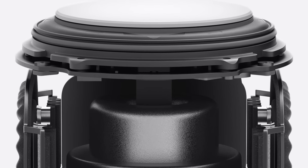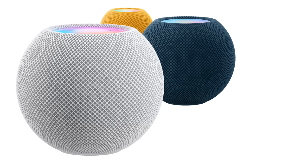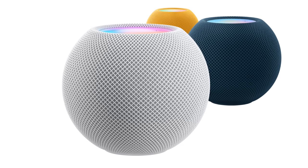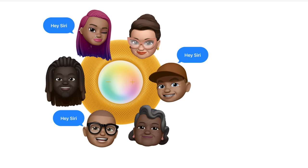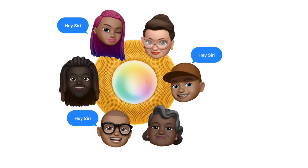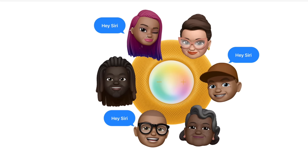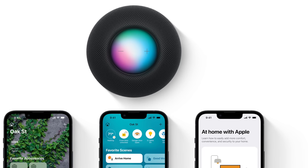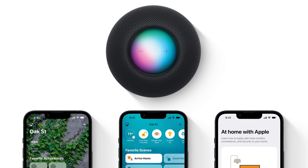Four microphones work together to help cancel noise and listen to Hey Siri, even if your environment is loud — you don't have to turn the volume down or move closer to be heard. Siri can also recognize the voices of up to six different family members on HomePod mini and create a personalized experience for each person. And the new HomePod mini is available in five new colors.